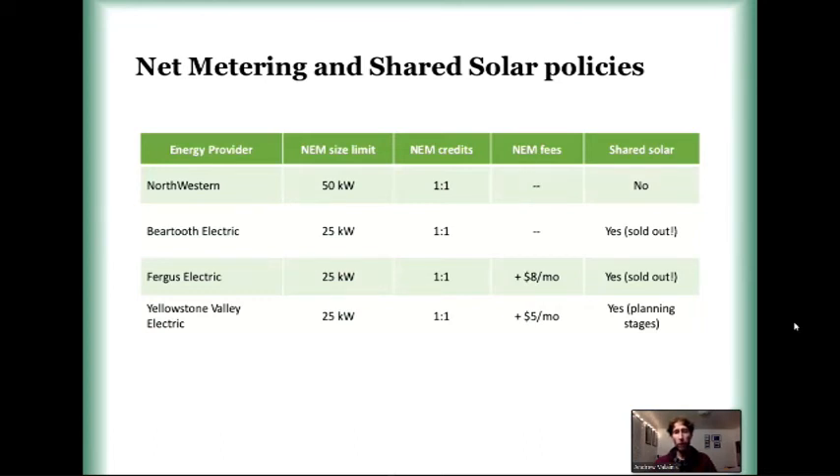Regarding net metering policies, assuming most of you are Northwestern Energy customers, your limit for the size of the system you can install is 50 kW, which should cover most installations you'll need. If you're a farmer, rancher, or business, it might not — in which case you should help us advocate for a larger cap. If you're in co-op territory, they have about a 25 kW limit. Net metering credits are one-to-one, meaning if you're paying 11.5 cents per kilowatt hour for your energy, you'll be credited at that same value when you push energy back onto the grid — which is how it should be.